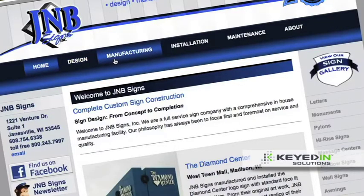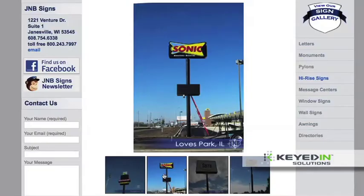We cover all areas of the sign business from design to fabrication, installation and maintenance.